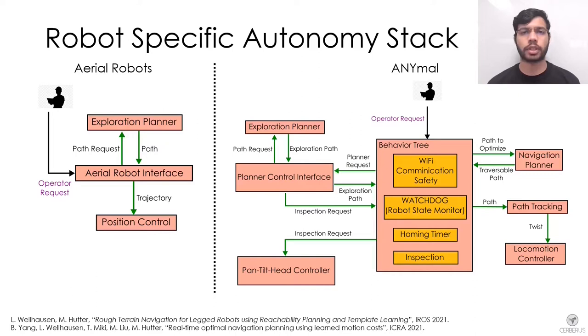Any paths given to the robot, whether by GP Planner or manual waypoints by the operator, are sent to the navigation planner to track. The navigation planner is allowed to modify the commanded path locally to maximize safety and enable efficient locomotion.